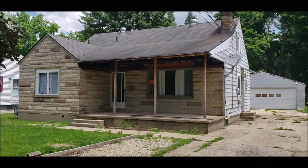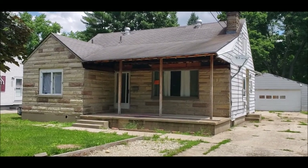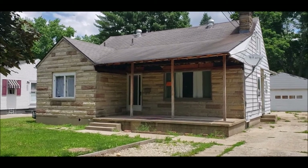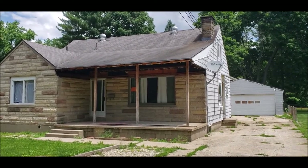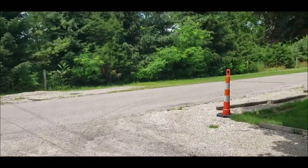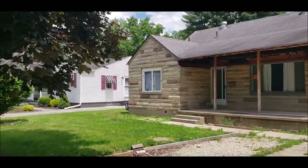Welcome to 28 Sunset Drive here in Medway, Ohio, located in Tecumseh School District. This is a three-bed, possible four-bedroom Cape Cod with a bath and a half, two-car detached garage, and plenty of driveway space. Across from you there are no front neighbors, and it is on a no-outlet road — great location.